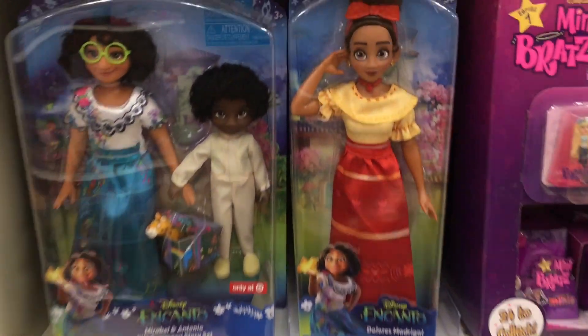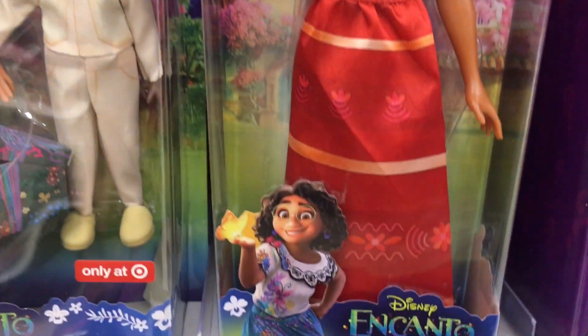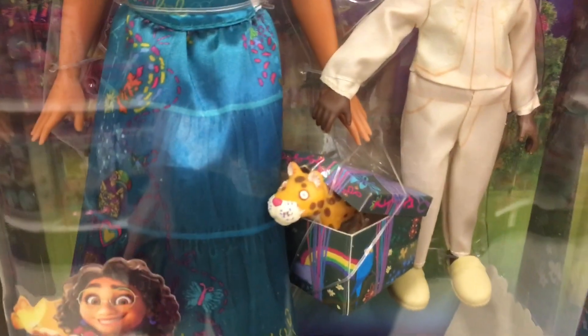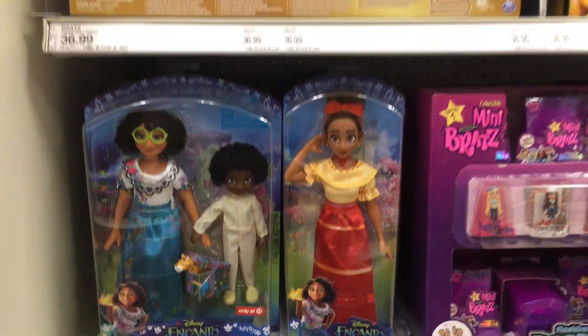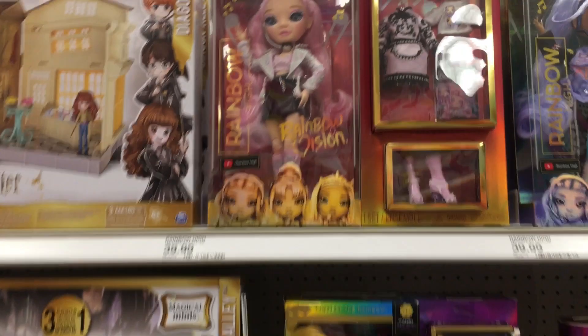This Target has a small Encanto section, but they have a Dolores full-size doll — look at her hands to her ear, that's awesome. And then the Target exclusive pack with that stuffed little jaguar figure. I've never seen the Dolores large-size doll before; she's so cute. I like that character as well.